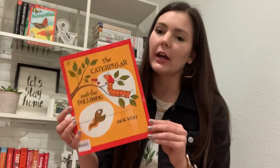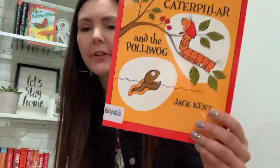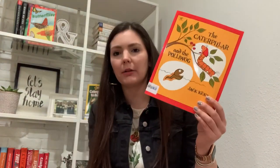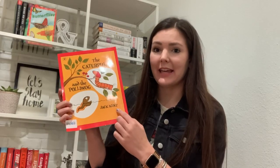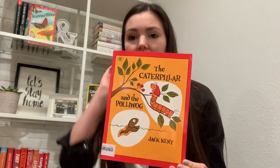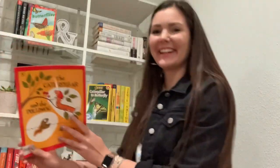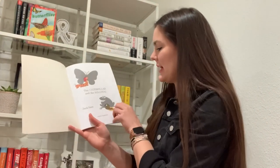Polywog is another word for what? What does that look like? A tadpole. Very good. So a caterpillar and a polywog, or tadpole. The author is Jack Kent. And that's the only name that it has on the front cover of our book. So that tells me that he's the author and the illustrator. Just like you guys — when you write in your journal, remember, you are also the author. You wrote the words. And the illustrator. Very good. The caterpillar and the polywog, by Jack Kent.